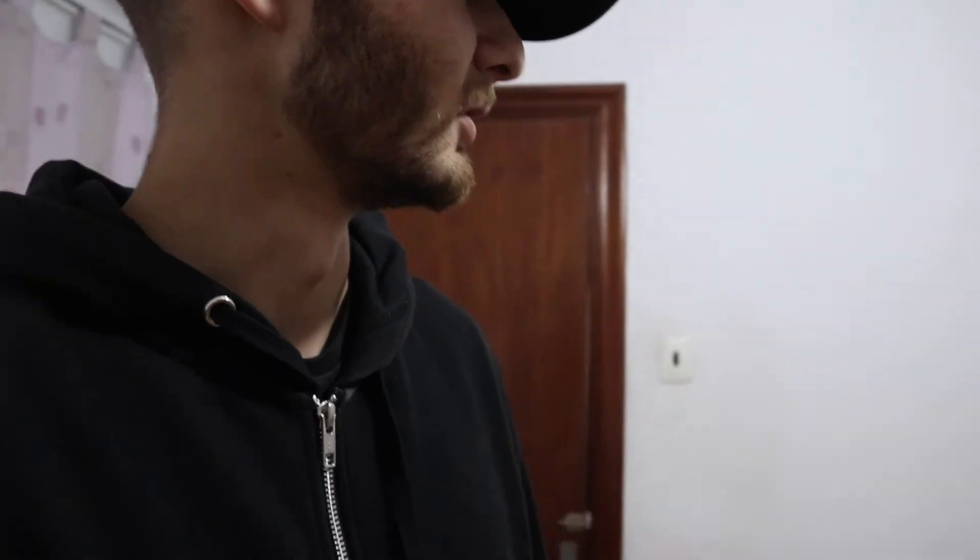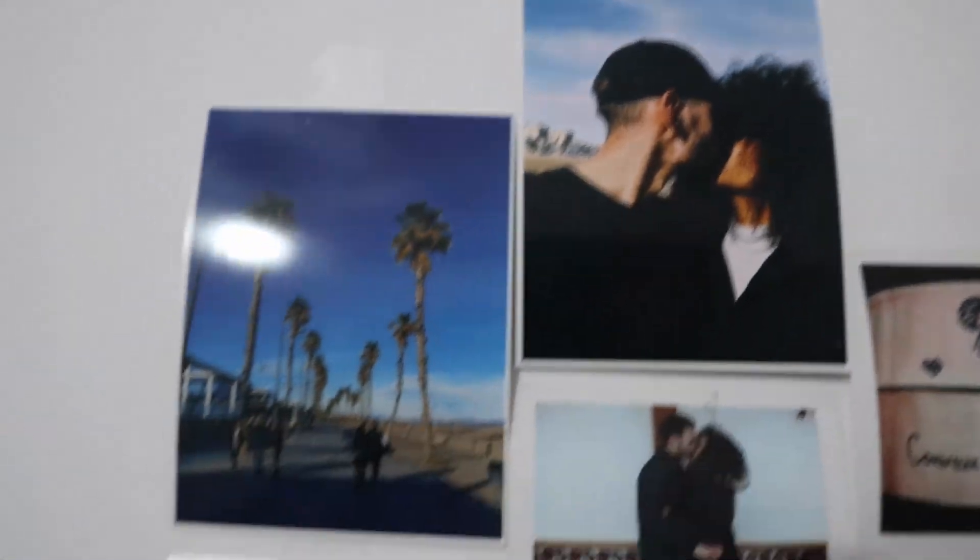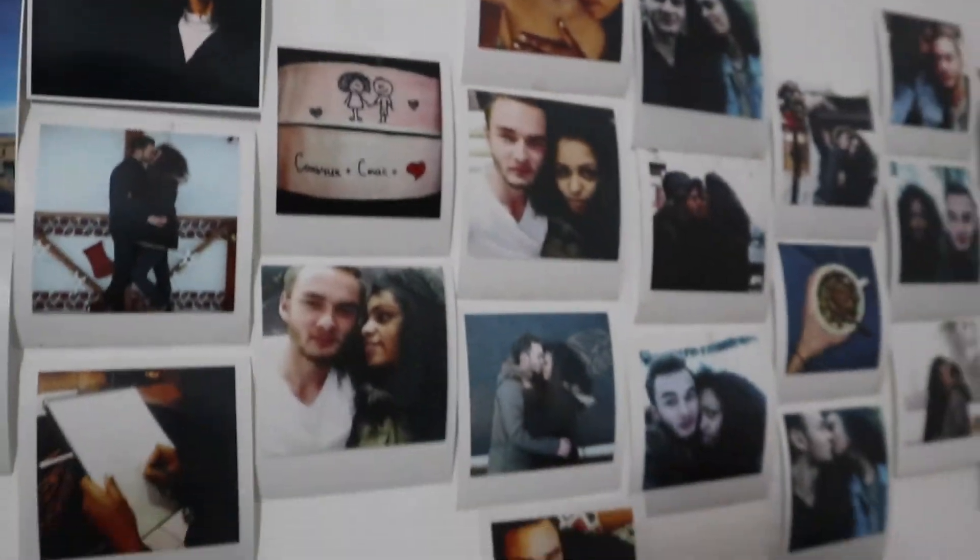Особенно когда вечером мы включаем гирлянду — сразу намного приятнее становится. Здесь наши фотографии с Соней. Тут штуки, которые я распечатал недавно. Вот эти. Вот это все старые.